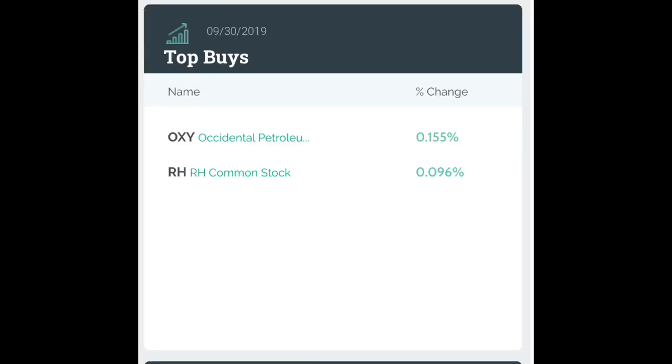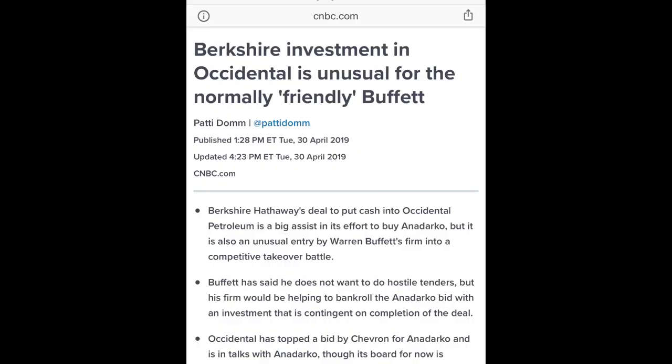It was a pretty quiet quarter for Berkshire Hathaway as well. They made some purchases in Occidental Petroleum and RH - RH is not a company I'm familiar with at all. Judging by the pure percentage of the portfolio, which is less than 0.1%, I'd guess that was most likely Ted or Todd. Warren Buffett actually made a deal with Occidental Petroleum to help them with an acquisition and was given some preferred stock in Occidental as part of that deal.